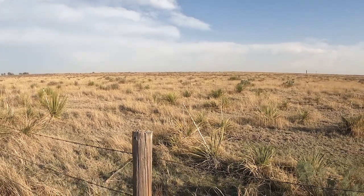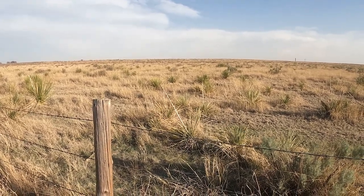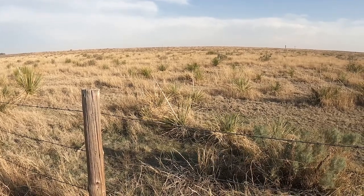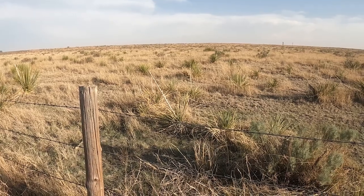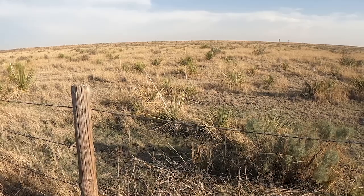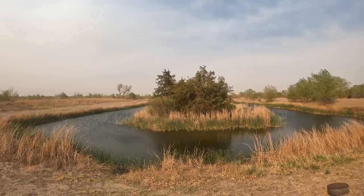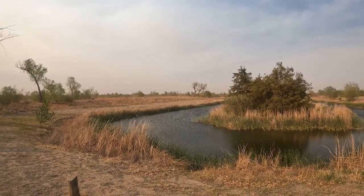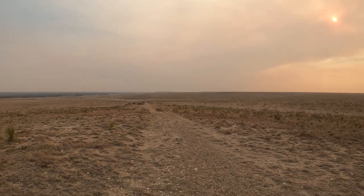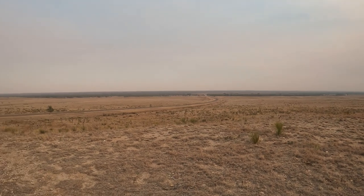Hello conservationists, today we have a tour of the Cimarron National Grasslands. This is a grassland managed by the USDA Forest Service located in southwest Kansas in Morton County and Stevens County. This area was the heart of the Dust Bowl back in the 30s, and because of that, it was designated to become a grassland mainly to stabilize the soils and prevent more dust storms. We're trying to stabilize the soil and return farmland that had been converted to wheat production back into grasslands.